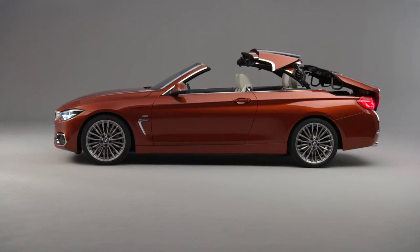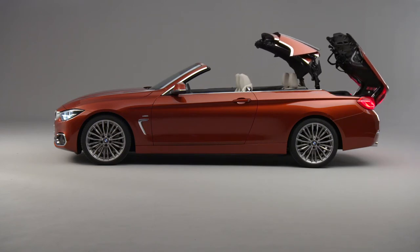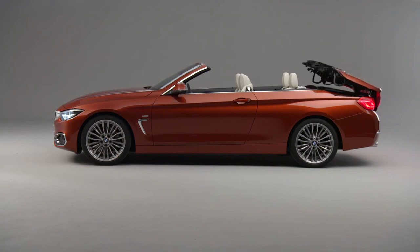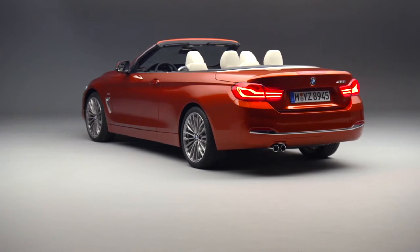Restyled LED headlights take the place of the outgoing car's xenon units, and all models in the range are equipped with LED front fog lamps as standard.